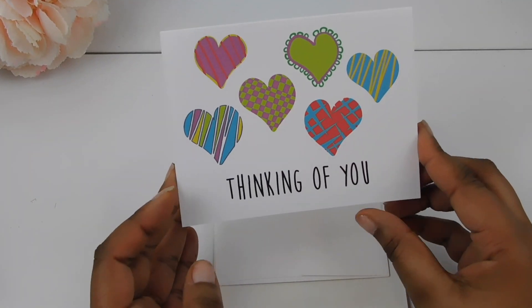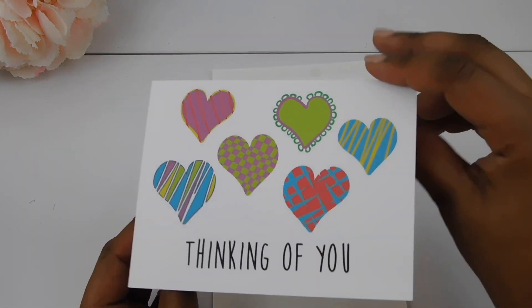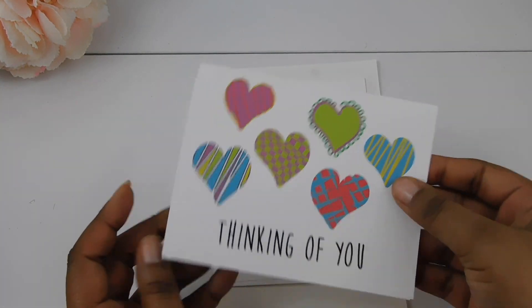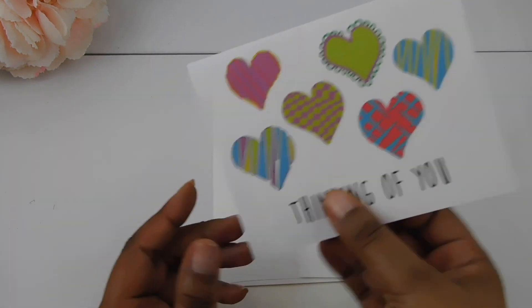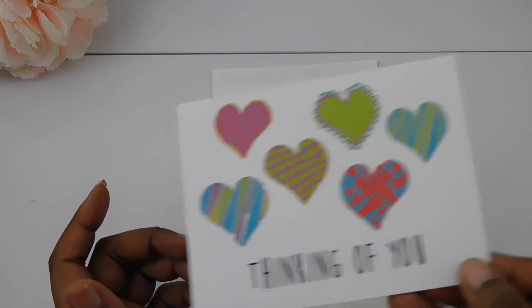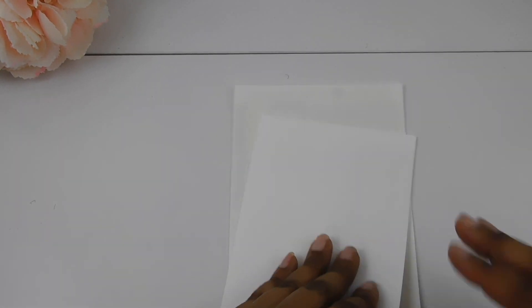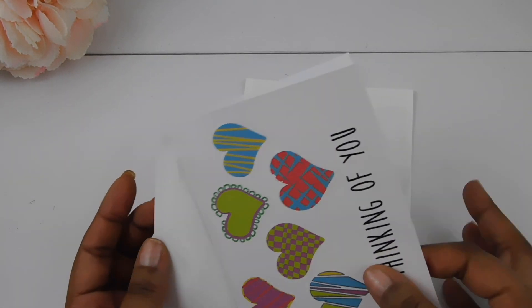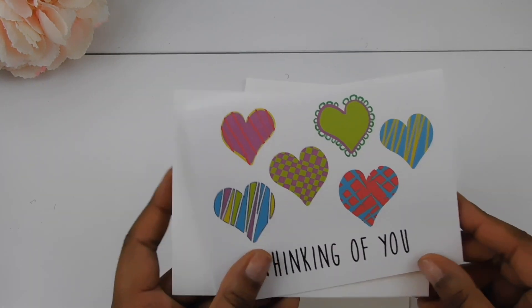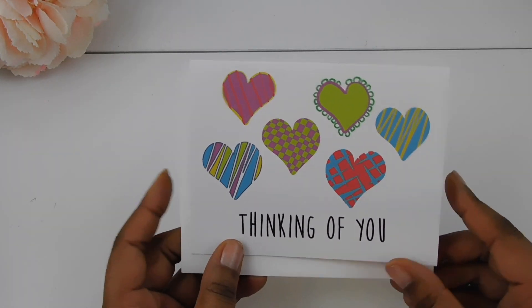It also came with this card — it says thinking of you. They make cards too, and traveler's notebooks. Anything you need, they have it all. I even saw onesies on the website — so they do everything. And this is just an envelope for the card — you can mail it or keep it. I might give this to my niece for Valentine's Day and put a little gift card in there.